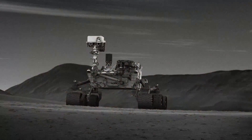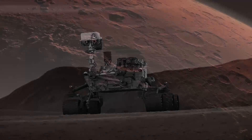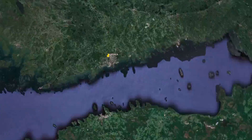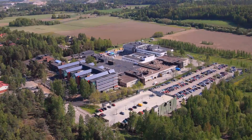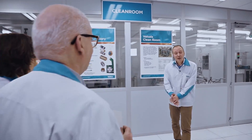The Mars rover Curiosity is equipped with Vaisala's stable and accurate pressure and humidity sensors. The world-leading sensors come from the Vaisala clean room. Vaisala sensors are there with Mars rover Curiosity to measure the environment accurately and reliably.